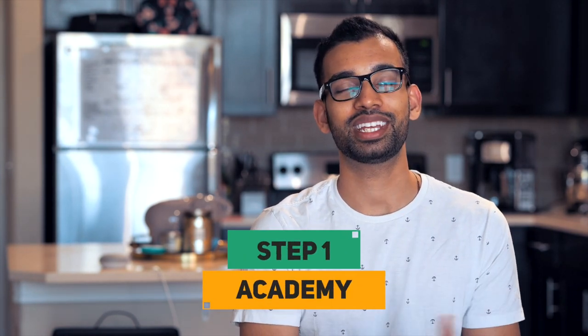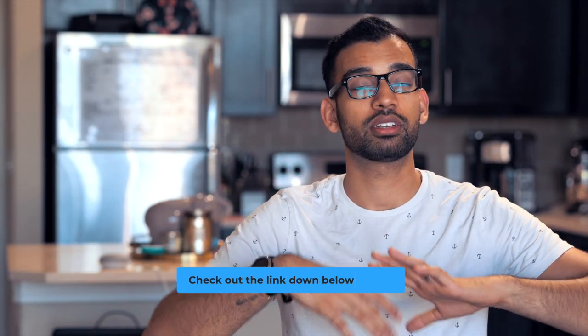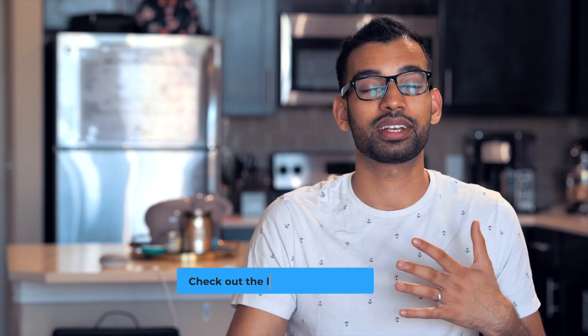Those were my top six tips. Before we end, let's talk about the Step One Academy, which is a culmination of pressing questions from my subscribers, email subscribers, and blog readers regarding Step 1. It covers specific study strategies, how to use resources, how to get the best score possible, and it includes study schedules and interviews with top-scoring students. Right now we're still collecting questions, so check the link in the description, fill out the survey, and add your pressing questions so I can make training specifically for your needs.